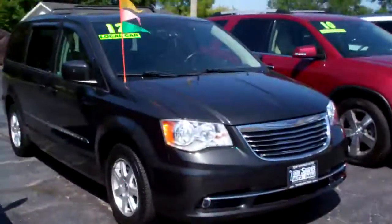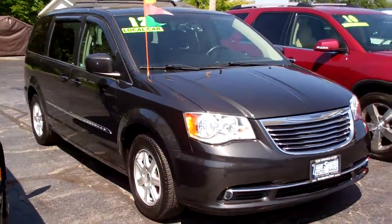Hi there, Brad Mayo, Tom Sparks Auto, DeKalb, Illinois. Hey, check this out — 2012 Chrysler Town and Country.